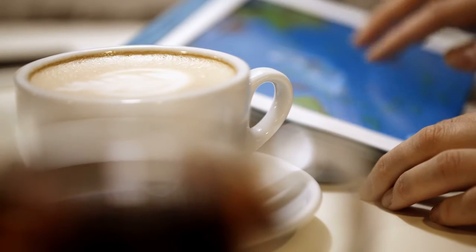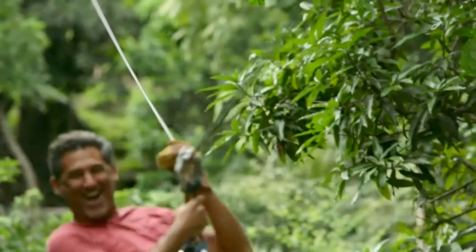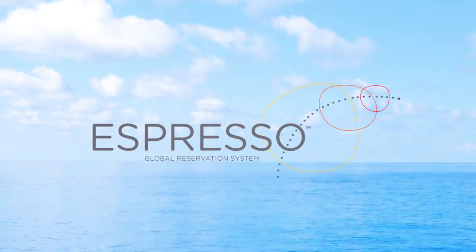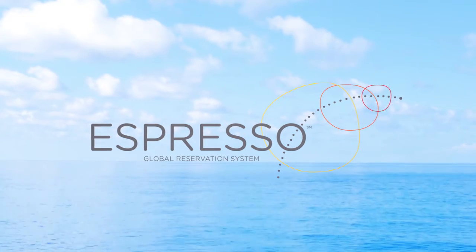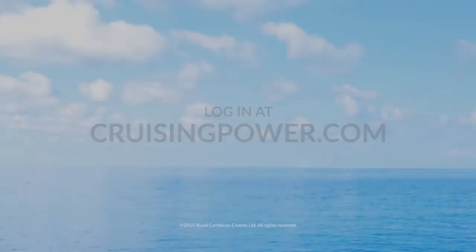The advances we've made with Espresso and the passion with which we built it is truly a testament to our company's continued investment in our most valuable asset — our travel partners. The result is a powerful tool that makes it even easier for them to deliver amazing vacations to their deserving clients. Experience the new Espresso today and see just how easy it is to power your business with the world's favorite cruise lines. Log in at CruisingPower.com.